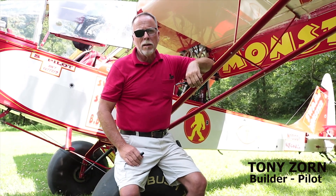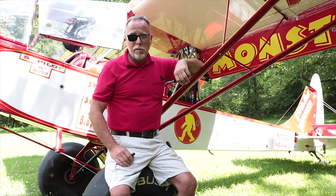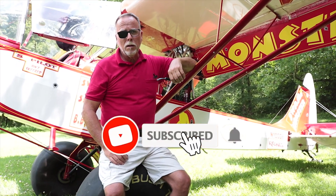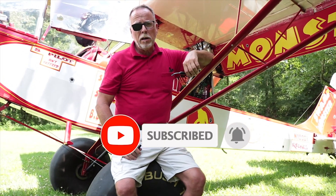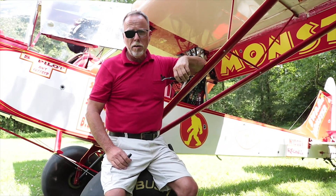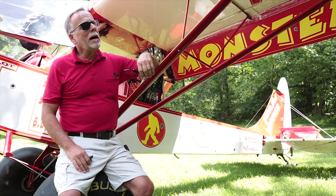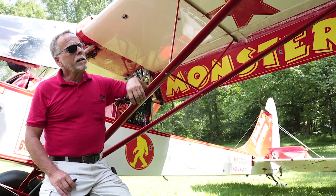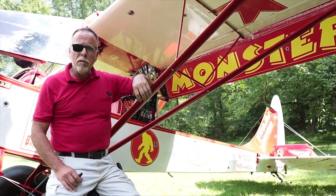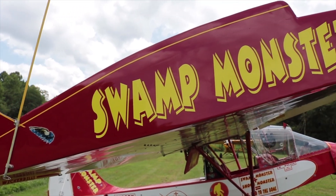I'm Tony Zorn and I'm from Lyons, Georgia. This is the Swamp Monster — it's a woody pusher that I bought probably 20 to 25 years ago. I owned a couple before when I used to do aerial photography; it was a good platform for that. I have got a lot of time in this one. It has been a staple of mine for over 25 years.